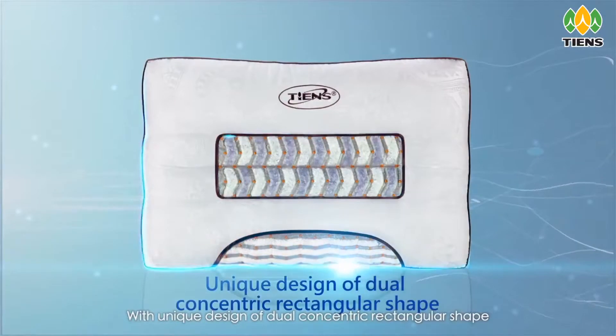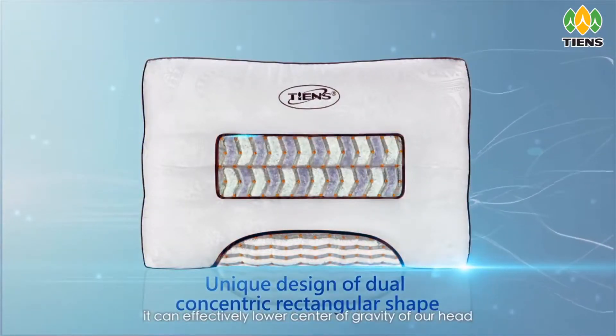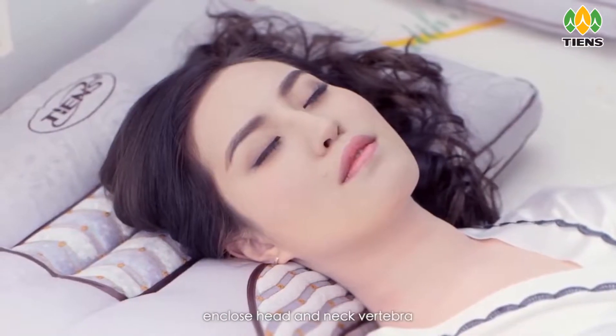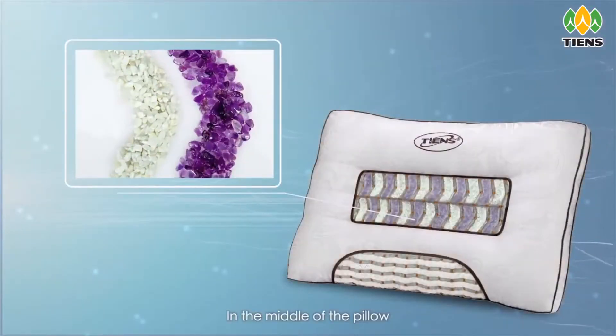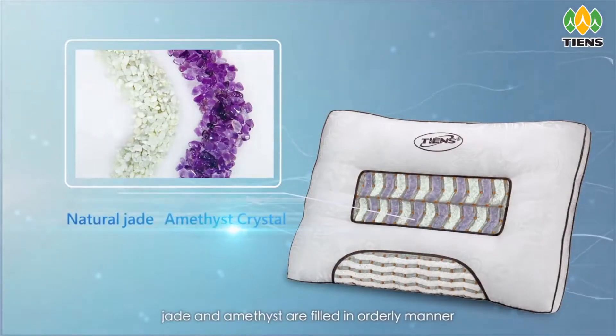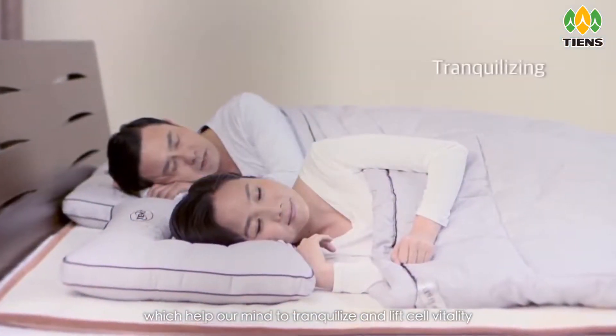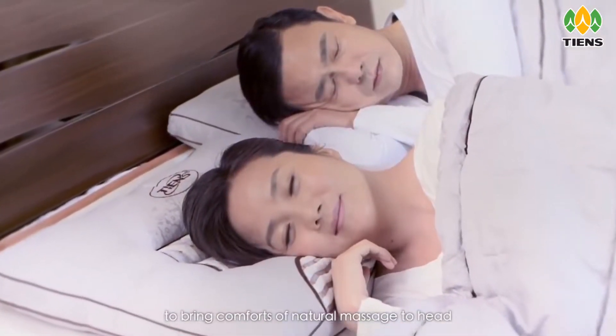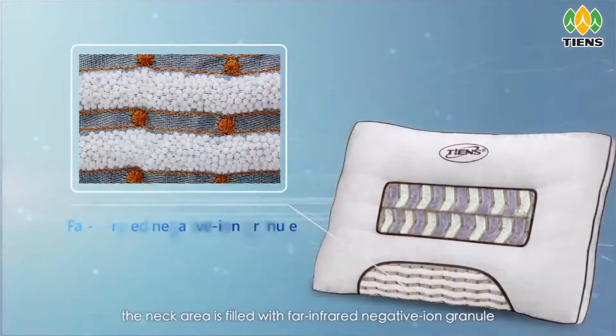With a unique design of dual concentric rectangular shape, it can effectively lower the center of gravity of the head and enclose the head and neck vertebra. In the middle of the pillow, jade and amethyst are filled in an orderly manner, which helps the mind to tranquilize and lifts cell vitality, bringing the comfort of natural massage to the head.